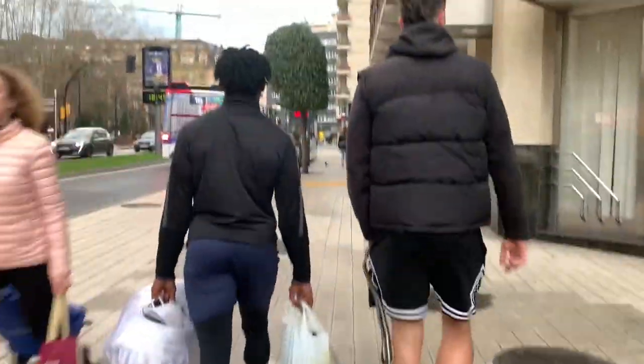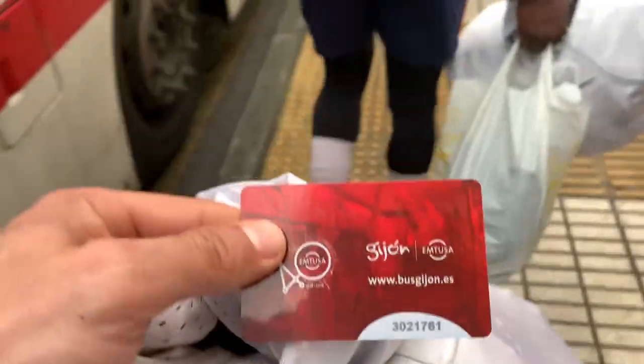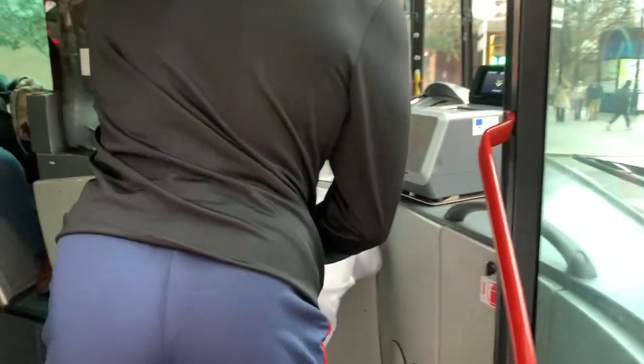Yo, what is up guys, Jerryz here. Today I'm gonna be showing y'all what an American football practice looks like for an international professional football player out here in Spain. I hope you guys enjoy — make sure to like, subscribe, share the video, and let's get straight to my day in Spain.